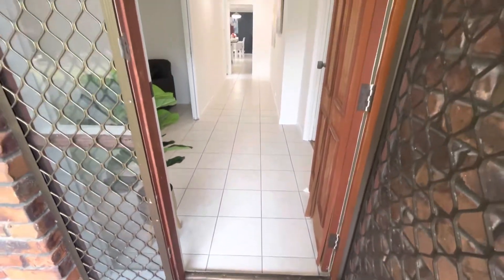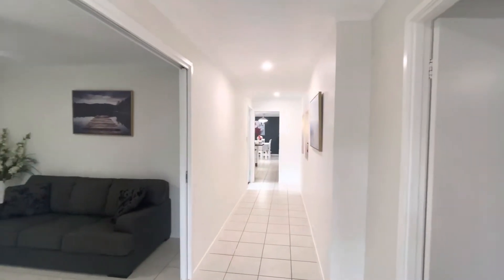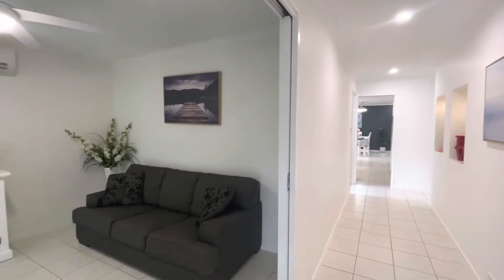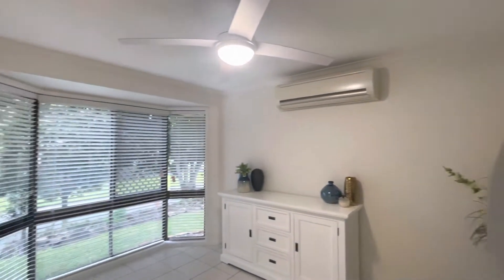Hello and welcome to Two Henning Court here in the beautiful bedroom. Coming through the front door, we've got this separate media room to my left, with sliding doors, split system AC, ceiling fan, and that beautiful archway window.